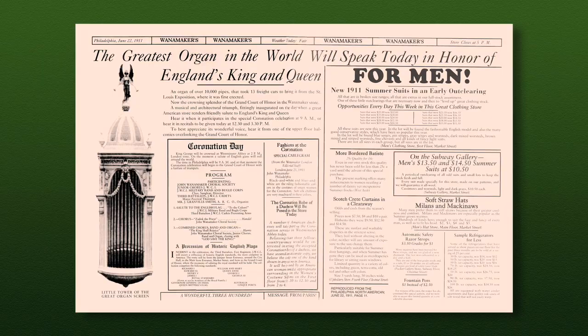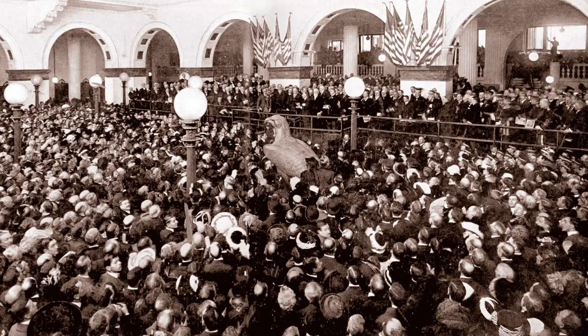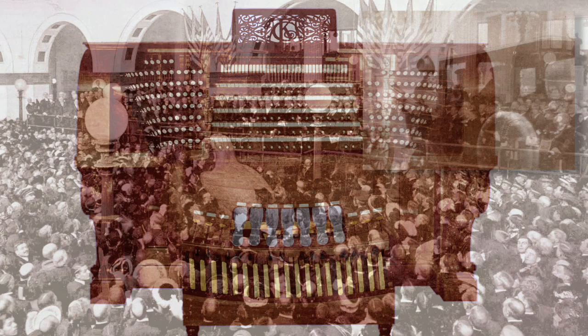The organ's debut occurred at the exact moment when England's King George V was crowned. Later that year, it was prominently featured when President William Howard Taft dedicated the store.